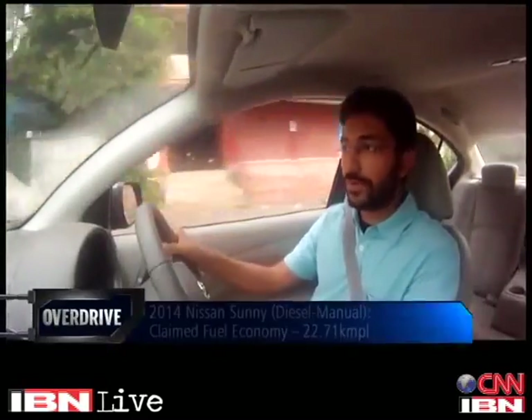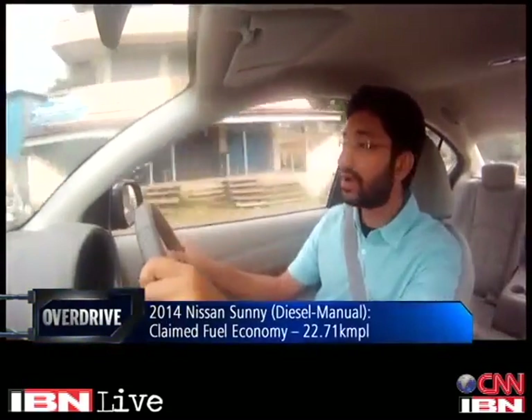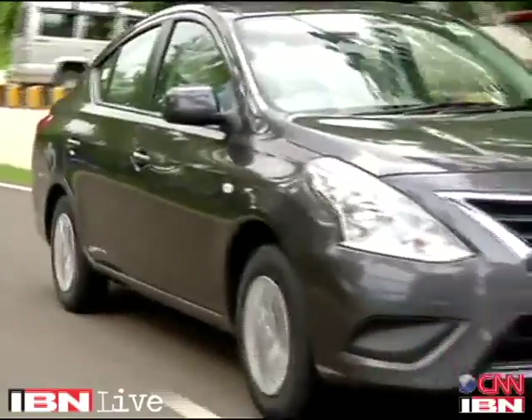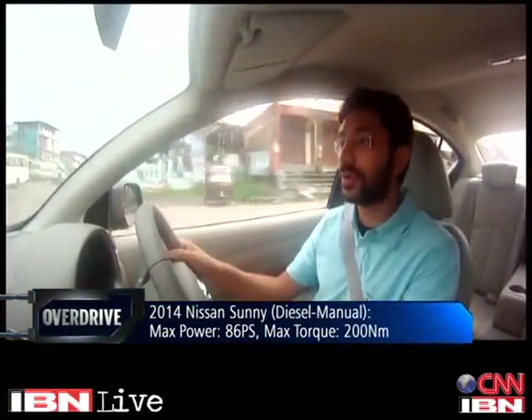The diesel engine is the same 1.4-litre K9K engine seen on many Renault-Nissan products. On some of those products this engine makes in excess of 120-130 PS, but on the Sunny it makes only about 86 PS of max power, and with this ECU tweak it's further inclined towards efficiency. This power might not seem inadequate as such, but load up the car and find yourself a slope and you're going to find yourself wanting just a little bit more.